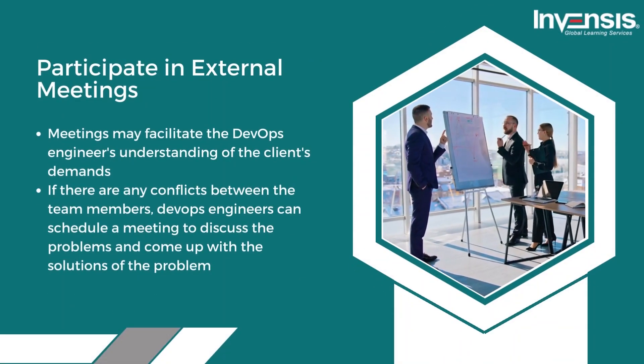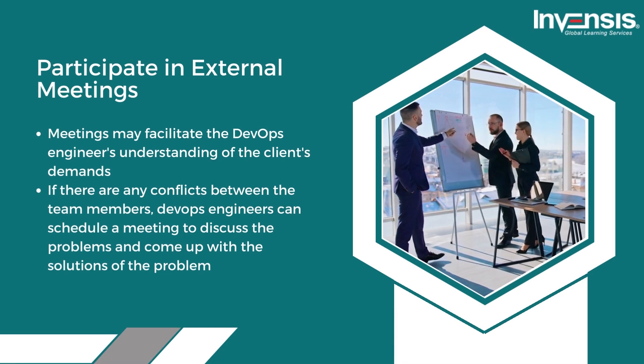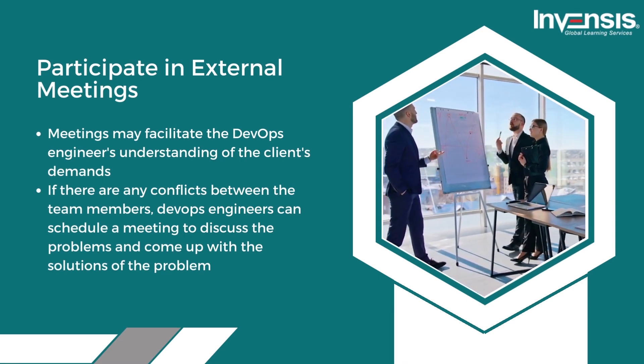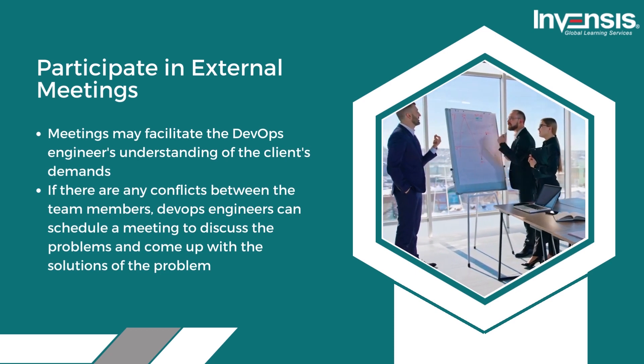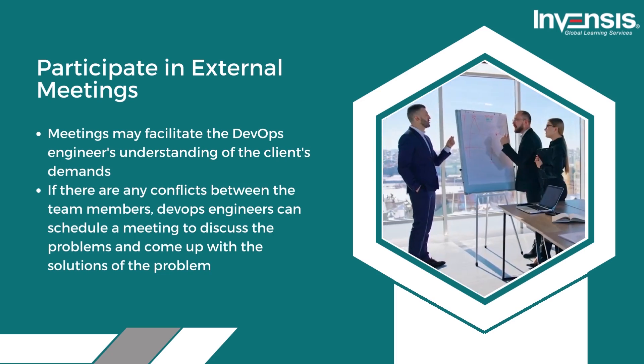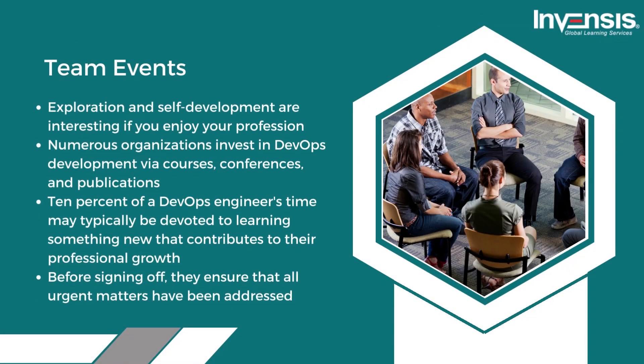Seventh, they participate in external meetings. Meetings may facilitate the DevOps engineer's understanding of the client's demands. If there are any conflicts between team members, DevOps engineers can schedule a meeting to discuss the problems and come up with solutions.